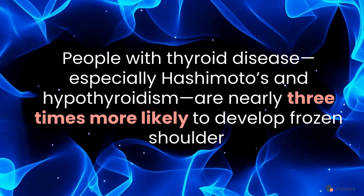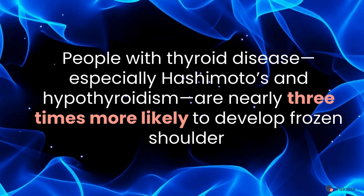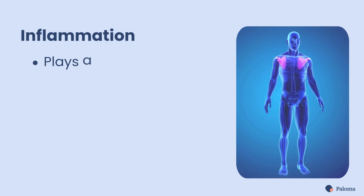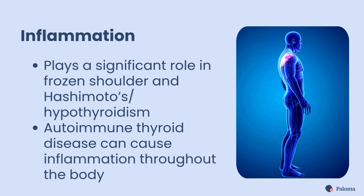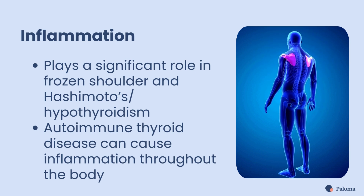Research shows that people with thyroid disease, especially Hashimoto's and hypothyroidism, are nearly three times more likely to develop frozen shoulder. Inflammation plays a significant role in both conditions, as people with autoimmune thyroid disease often experience inflammation throughout the body, including in the joints.